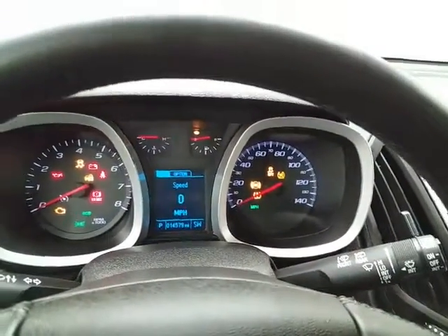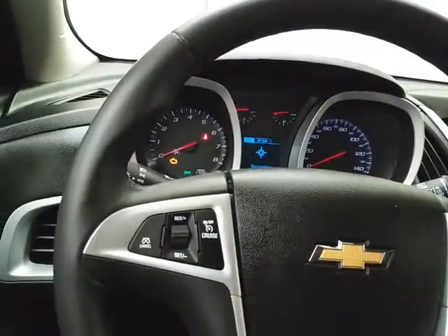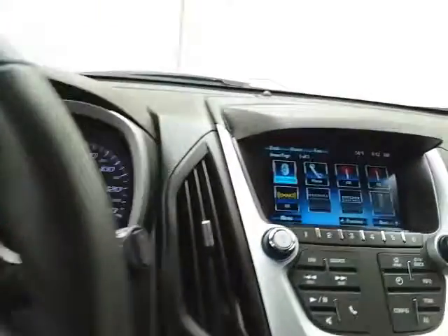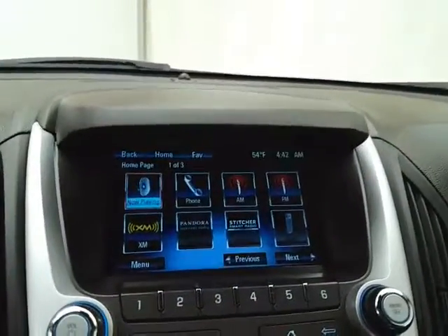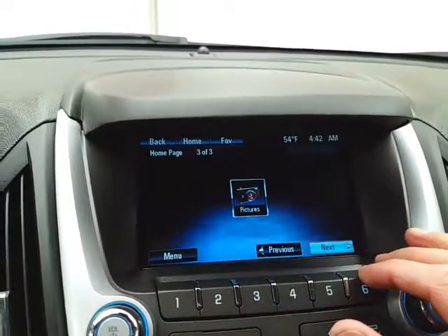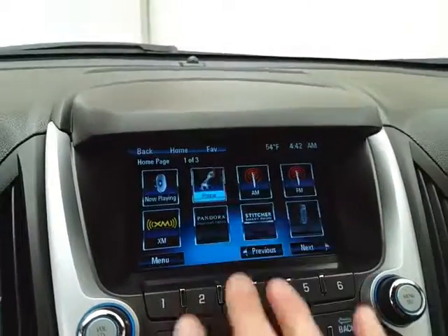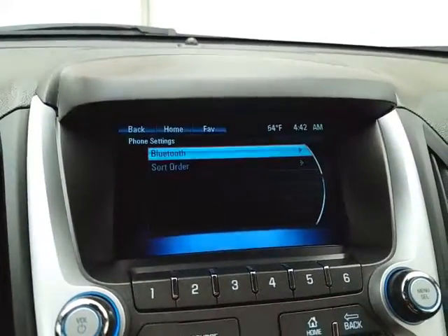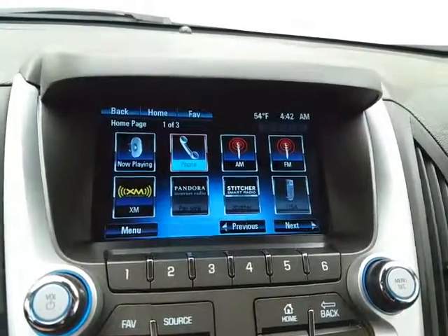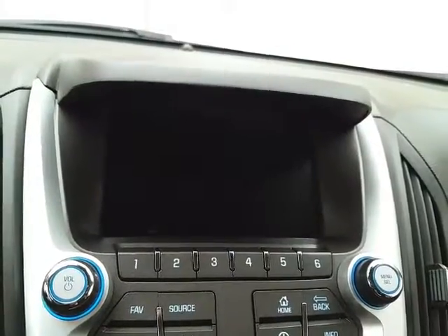Large easy-to-read gauges with driver information system and cruise control. Steering wheel-mounted audio controls so you can keep your hands on the wheel. Large touch screen infotainment system for radio — also satellite radio capable. Bluetooth connectivity for hands-free phone use or to connect other Bluetooth-enabled devices, great for wireless music streaming. You can even sync smartphones to Pandora and Stitcher radio apps. And that is of course where the backup camera display is.